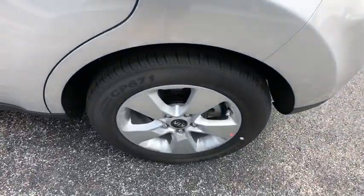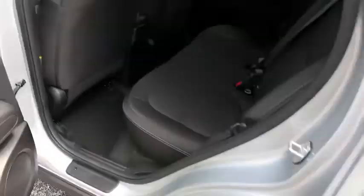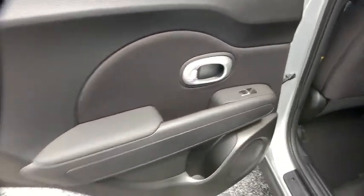Panic alarm, remote keyless entry, front bucket seats, cloth seat trim, tilt steering wheel, driver vanity mirror, rear window wiper, front reading lamps.